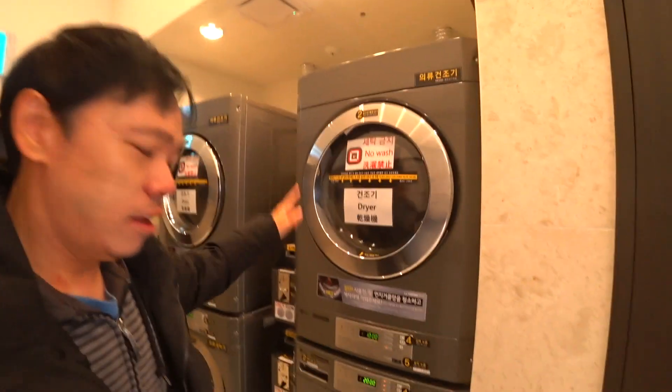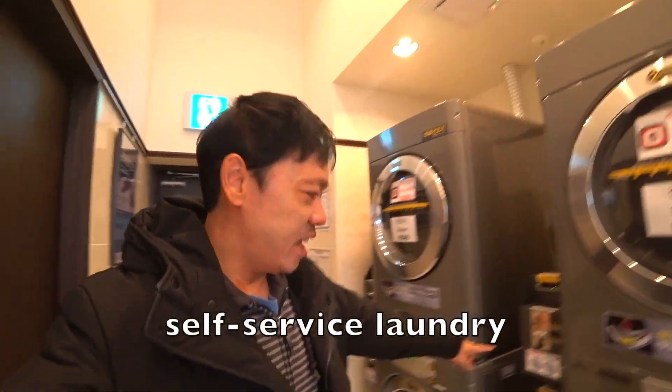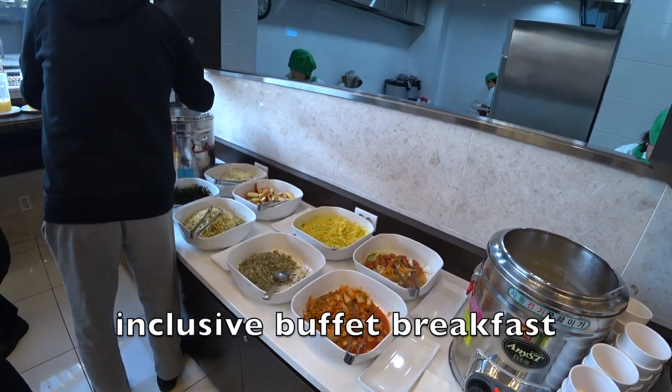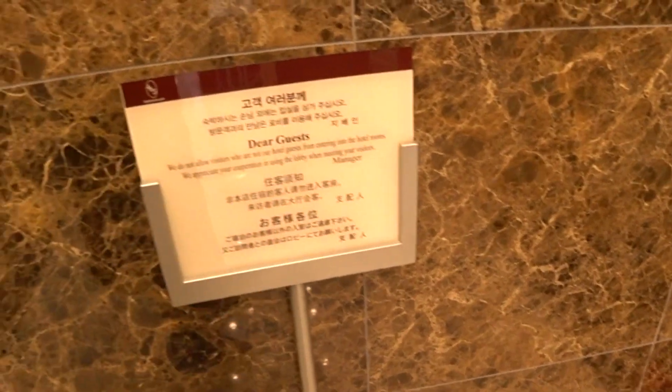Over here, they have the dryer and washing machine. The washing machine is 2,000 and the dryer is 1,000, and the breakfast is included in the room rate. No gas is allowed.